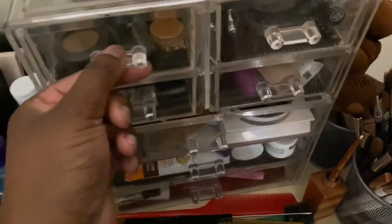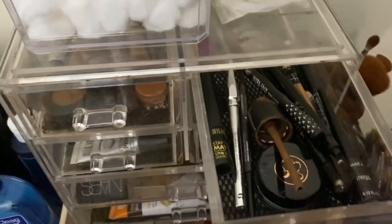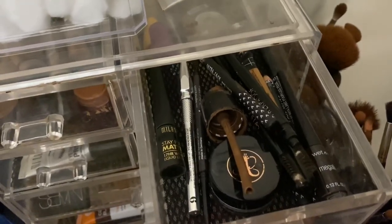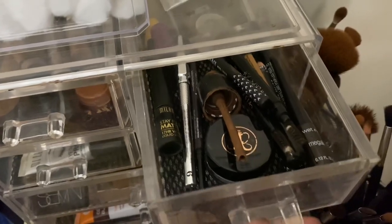I put my concealers in this side, and anything for my eyes like eyeliner, liquid liner, and stuff like that. I also have a pomade that couldn't fit in the other drawer.